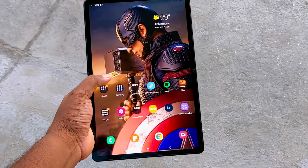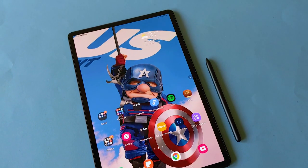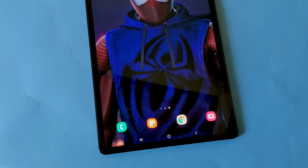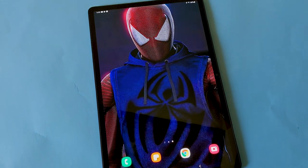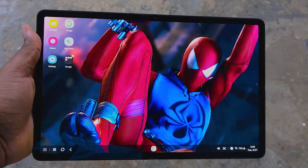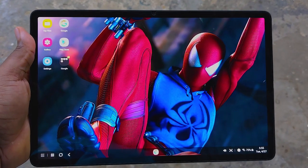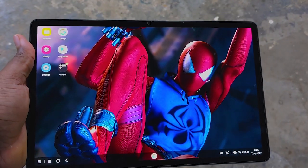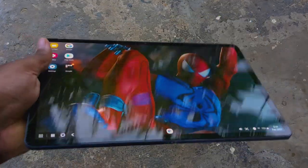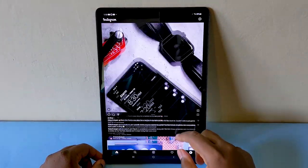Let me first begin with this display — boy oh boy, this display is gorgeous. Those who create content, designers, you're going to enjoy working on a display like this. Some specs: this is a 12.4-inch, 1752 by 2800 pixel Super AMOLED, 120Hz, HDR10+ display.